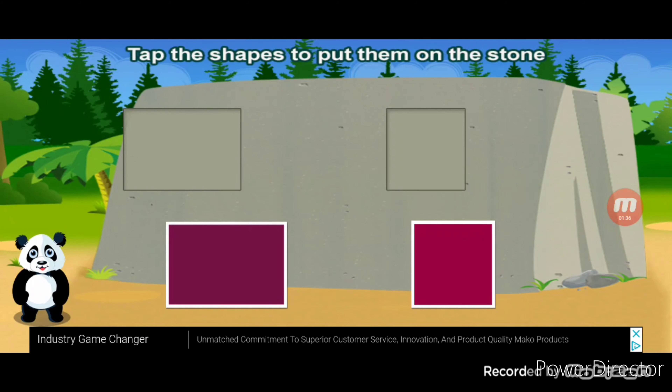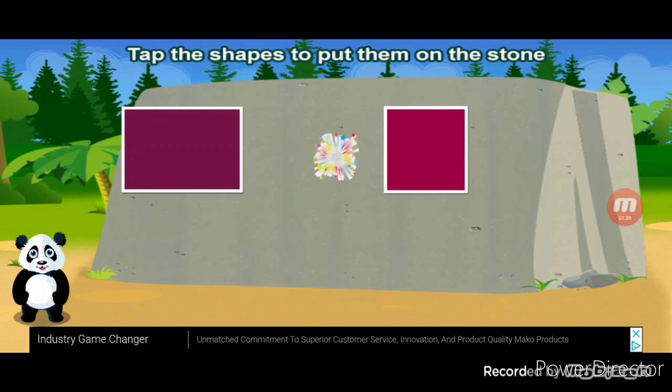Tap the shape to put them on the square. Rectangle. You did it.